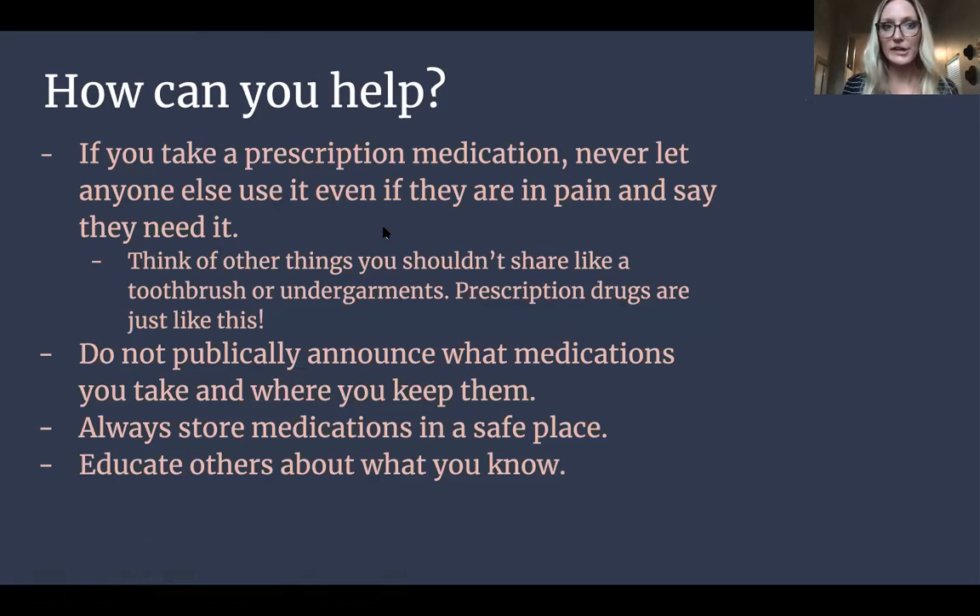So what can you do to help? If you take prescription medication, never let anyone else use it. Even if they're in pain, they're your best friend, you trust them, they say they need it — don't do it. You could hurt them more than help them. Think of other things you shouldn't share, like your toothbrush and undergarments — prescription drugs are just like these, they're personalized for you. Also, don't publicly announce what medications you take and where you keep them. There could be people listening who don't have your best interest in mind. Always store them in a safe place, and educate other people with what you know.